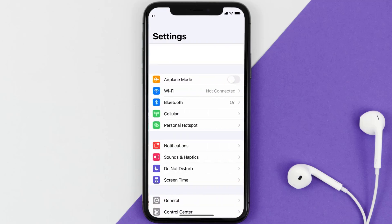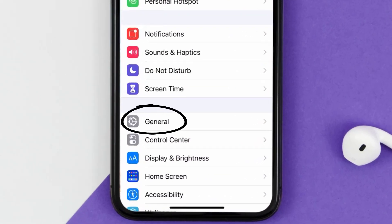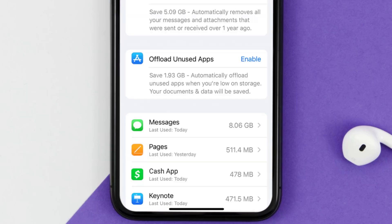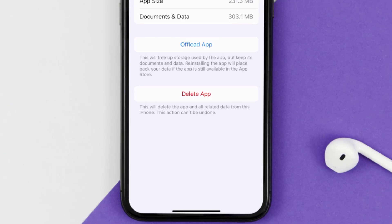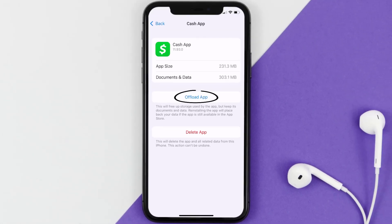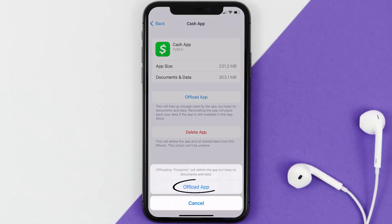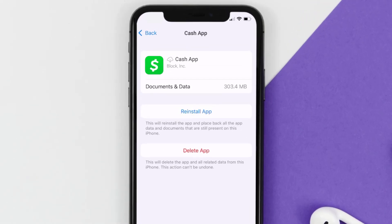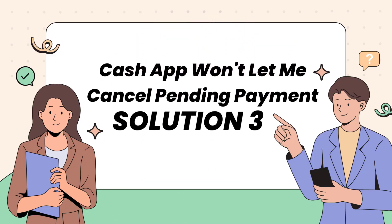If that doesn't work, you need to clear the app cache. Go to your device Settings, scroll down to General and tap on it, then tap on iPhone Storage. Search for Cash App and tap on it. Once on that screen, tap on Offload App and tap again to confirm. After processing, a reinstall button will appear — simply tap on it to reinstall the app.